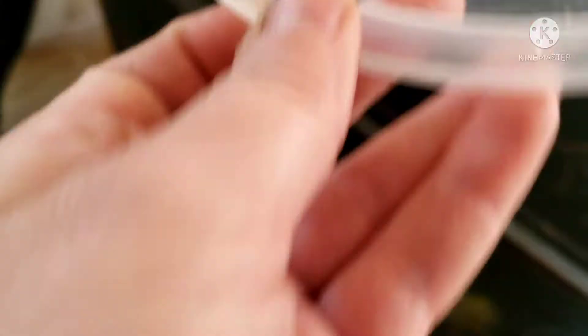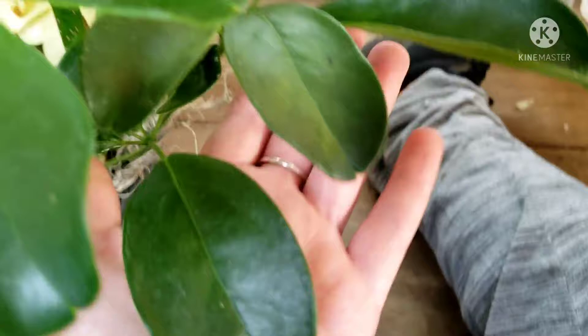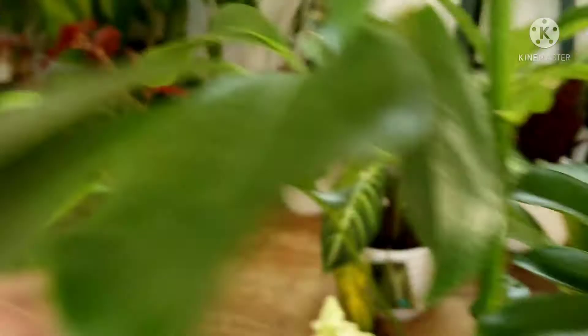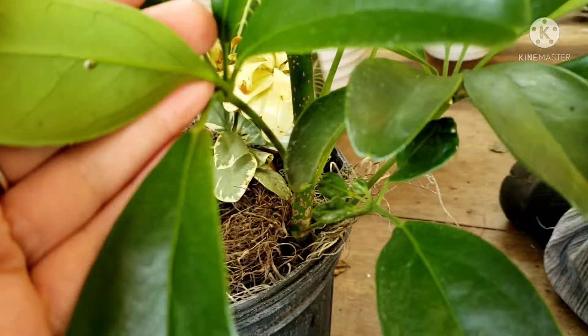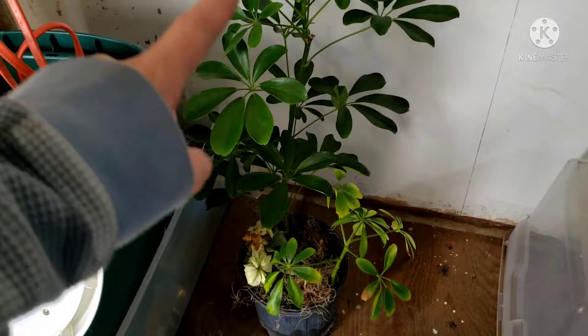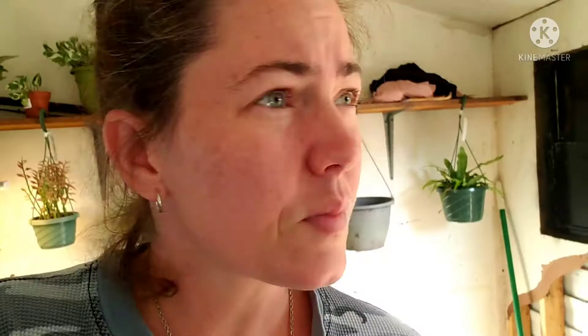I got all the visible ones off and I'm just going to wipe down the leaves and get some of the residue. I also noticed little tiny ones next to the bigger ones. There's one I missed — gotta get that guy. Just for good measure, he's being kept in the corner away from my other plants. Pretty sure scale doesn't jump, but I'd rather not take that risk — don't want it touching any of my other plants.